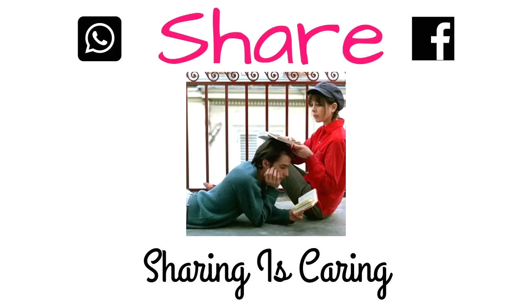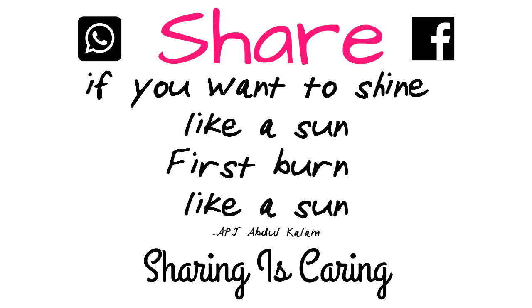Alright friends, this was the video on smart study tips to study with full concentration and increase your memory. Today's quote of the day: if you want to shine like a sun, you have to burn like a sun. If you liked this video, please share it. Bye friends and best of luck from Biology Bite.